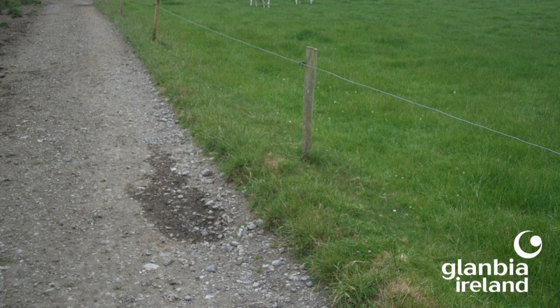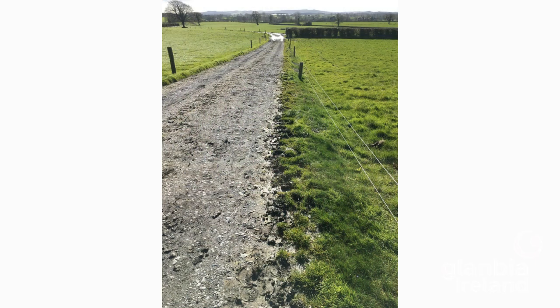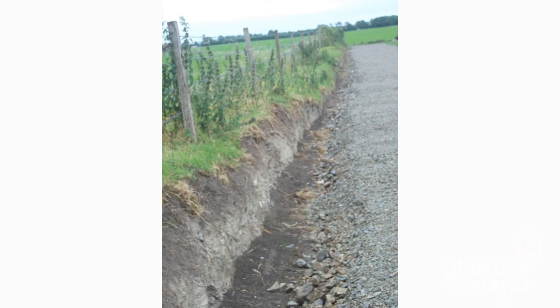Crossfall or camber alone isn't enough to drain water off roadways. As shown here, if the roadway is too low-lying, even though water runs off the middle it will just collect on the edges. You really want the roadway raised above the fields next to it. If that's not possible, digging a drain will be necessary, as shown in these examples where roadways lie below the pasture level. For bends or dips prone to collecting water, it may be worth digging a cross-drain channel to let water run off at those collecting points.